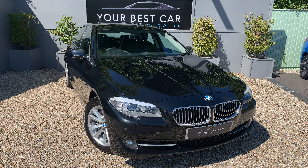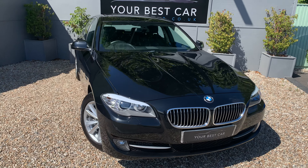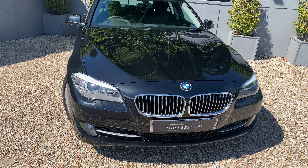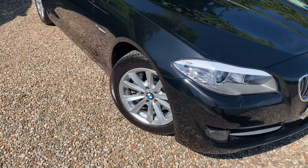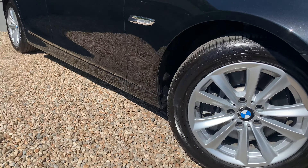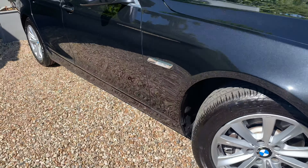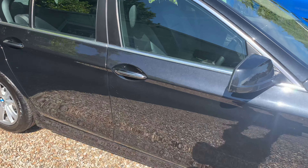Good morning and a very warm welcome to Your Best Car here in Kent. We've just taken this BMW 530i SE in as a part exchange, a very well specified example indeed. The gentleman that part exchanged it was actually very sorry to see it go, so it's always nice to know for the new buyer that it wasn't something he wanted to let go at all.